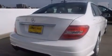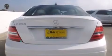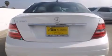Its top features and packages include the Premium One Package, a power moonroof, XM satellite radio, and heated seats that can warm you up in seconds, keeping you and your passengers comfortable the whole trip.